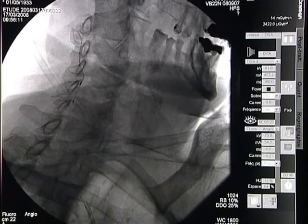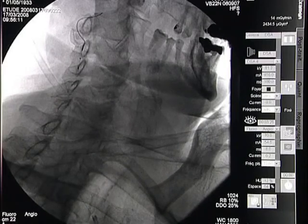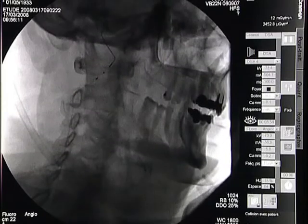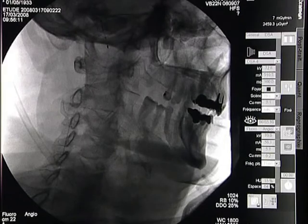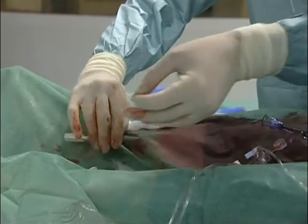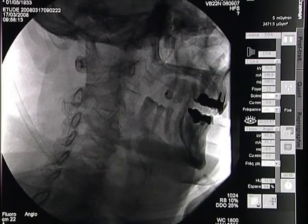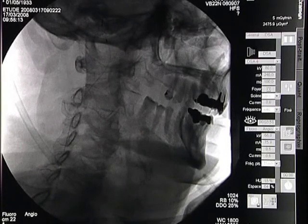Trying to cross the lesion — it crosses easily. Now we deploy the filter. It's a peel-away. The filter is deployed now.